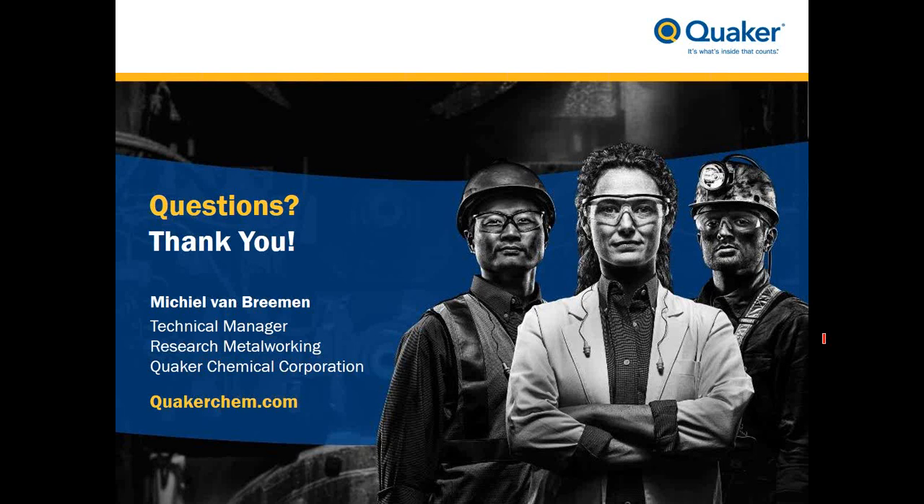Thanks, Mikael. That was a very interesting presentation. First question: what advances have you made with fluids that make a difference with tight emulsions? Well, tight emulsions come with quite some benefits over fatty emulsion systems. In general, they have better biostability properties, lower consumption rates, improved water hardness compatibility, decreased risk for residue formation, and improved filterability properties. These micro-emulsions also carry fewer mineral and synthetic oils, and as such they also have a better carbon footprint.